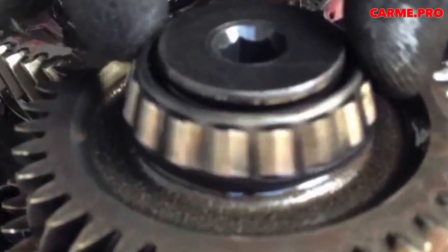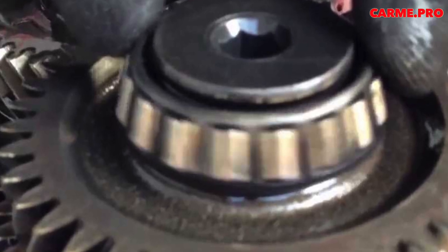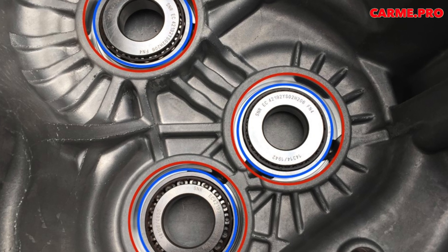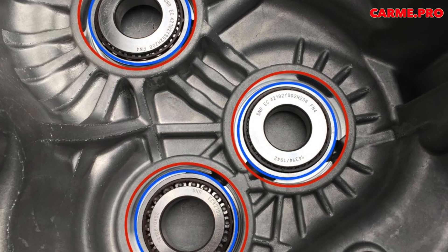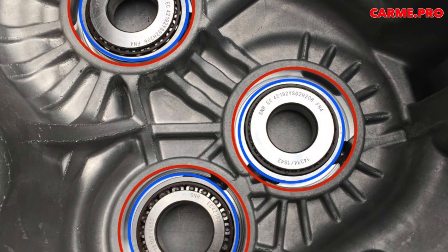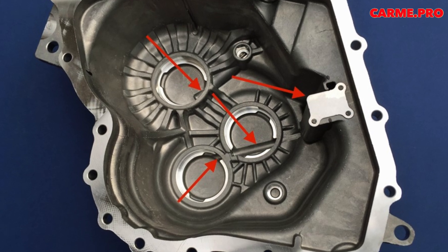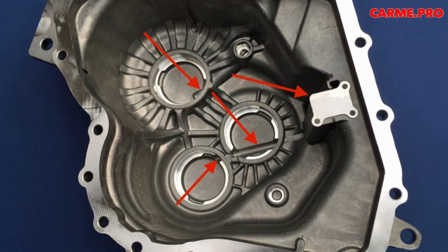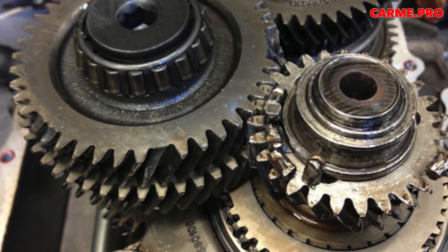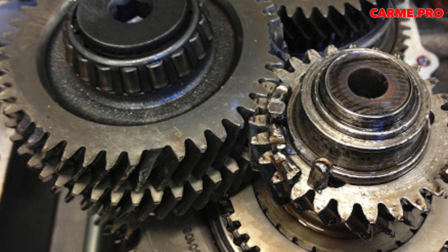The main changes occurred with the advent of the second-generation box, offered in some models from mid-2012. For example, the transmission oil was changed. But the main change was the replacement of bearings with a diameter of 55 mm with larger ones with a diameter of 62 mm. After this, bearing problems decreased significantly, but still occurred. In the third-generation gearbox, the bearings have been updated again, but it is too early to judge the results as the cars are too young.